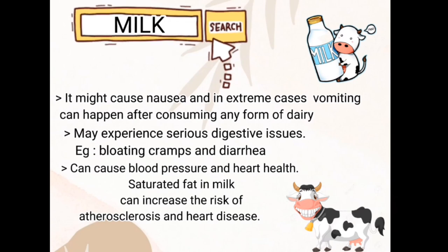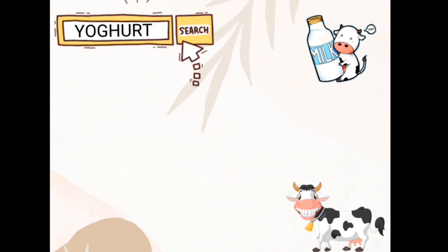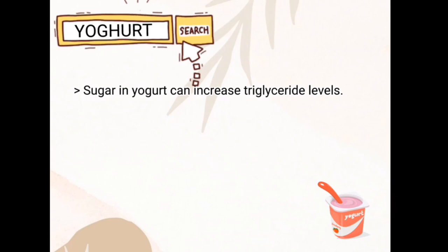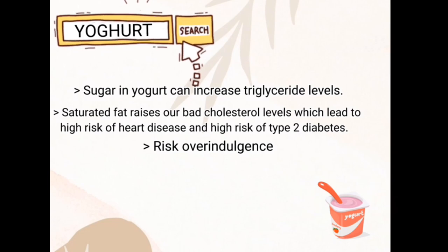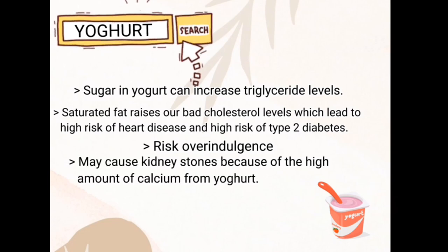Excessive milk consumption can affect blood pressure and heart health. Saturated fat in milk can increase the risk of atherosclerosis and heart disease. For yogurt, sugar in yogurt can increase triglyceride levels. Saturated fat raises bad cholesterol levels, leading to a high risk of heart disease and type 2 diabetes. Excess intake may also cause kidney stones due to the high amount of calcium from yogurt.